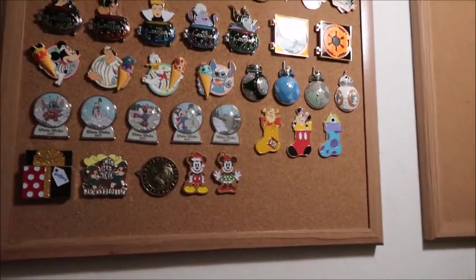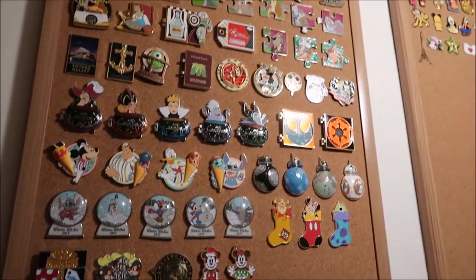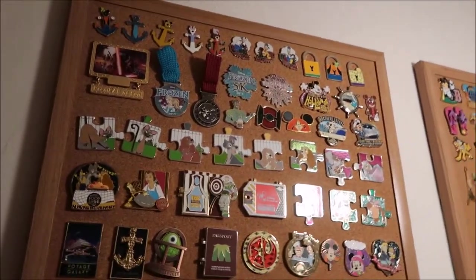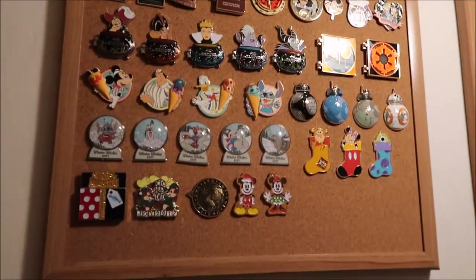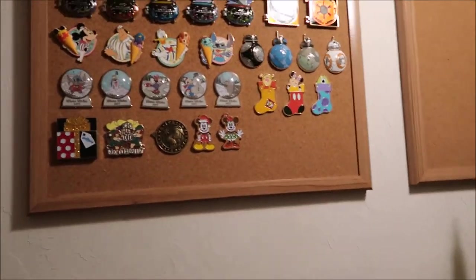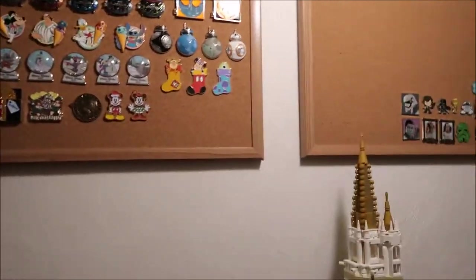This next board is all my LE and LR pins. I'm about to fill up this board, which is kind of cool. Most of the limited release are at the top, working its way down to the limited edition at the bottom — though a couple of the bottom ones are also limited release.